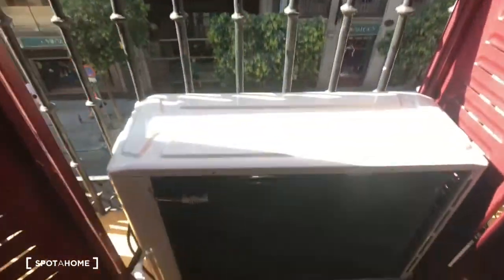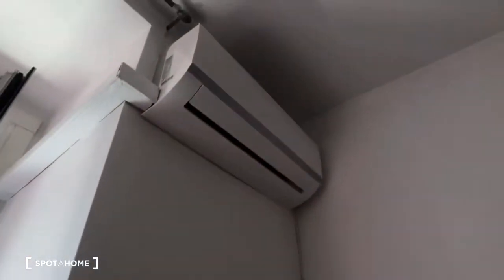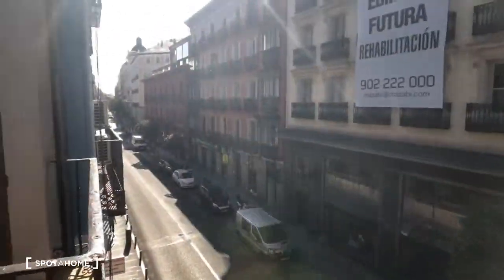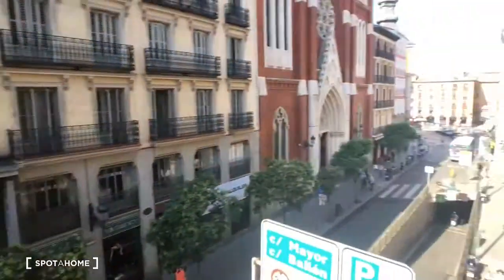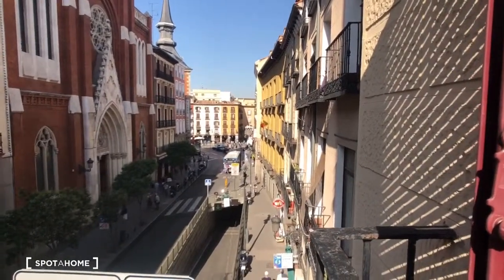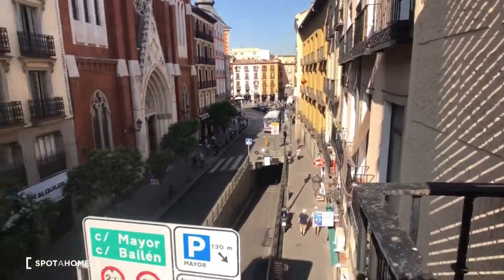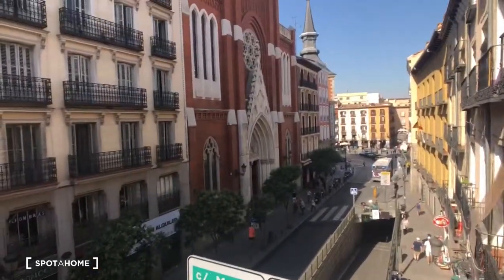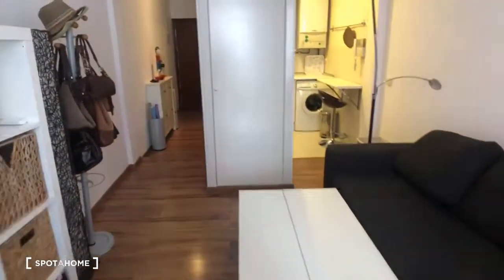Here's the balcony. You can see this is the condenser for the air conditioner, but you can also step out here. This is the view — down that street, through that arc, is the Plaza Mayor. Also right down here there's a public parking structure through that tunnel.